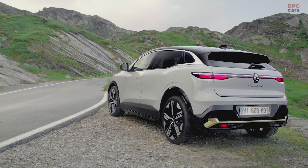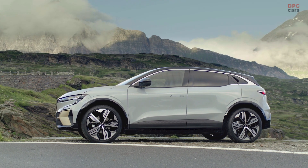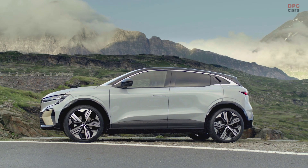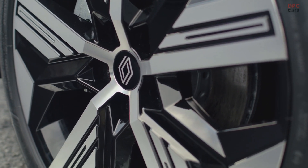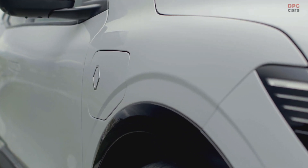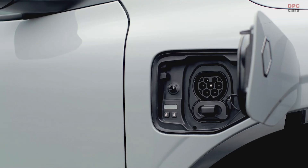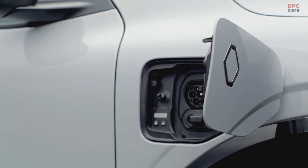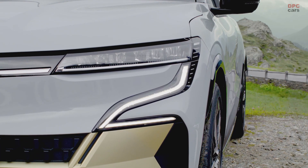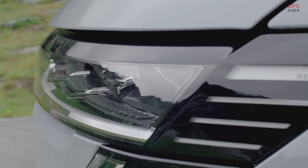Starting with electric native and why it is important for the customer: it is about giving more through architecture efficiency, giving more space and practicality inside, and achieving ideal proportions in terms of design. It takes advantage of all the benefits of the CMF EV platform. It has a long wheelbase of 2.70 m for a total length of 4.21 m, with wheels pushed to the four corners, and the height is kept to 1.50 m thanks to a very thin battery pack of 11 cm.